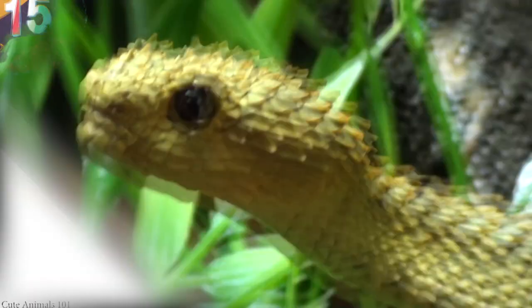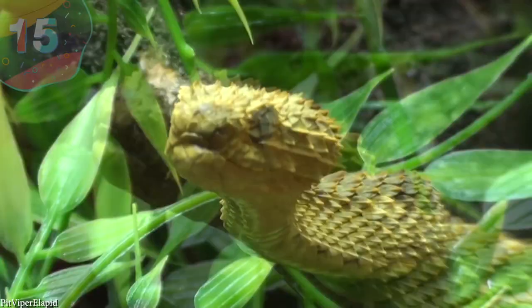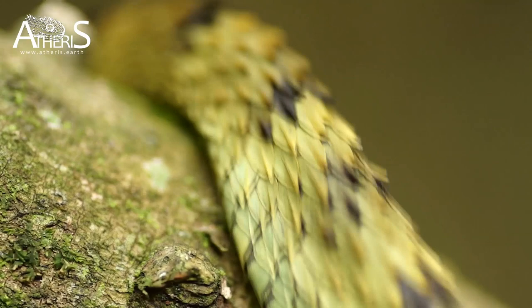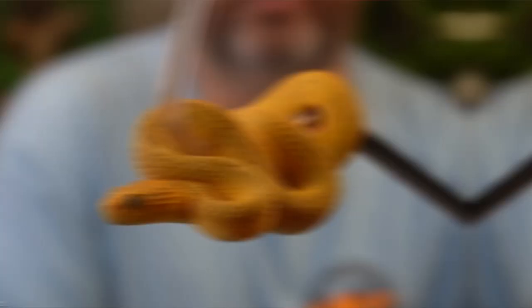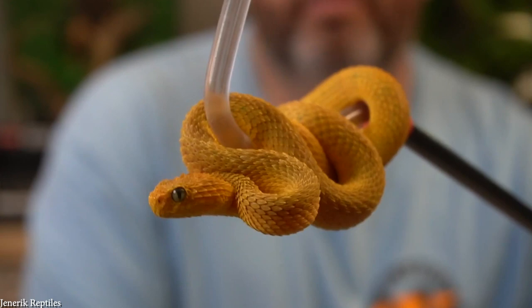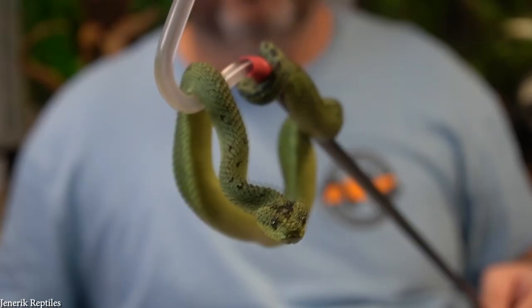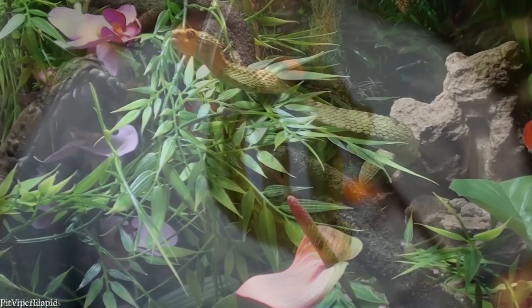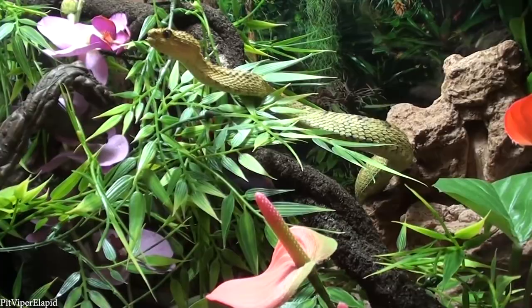Number 15: Bush Viper. Bush vipers are probably the cutest types of snake on Earth, mainly due to their unusual scale configuration around their heads. There are actually 17 different known species, all of which are native to sub-Saharan Africa, and they live almost exclusively in rainforests. They're quite small snakes, growing to between 16 and 31 inches long in adulthood, and have relatively large eyes used to search their surroundings for prey. They have triangular heads, which are distinct from the rest of their bodies, and are covered in smooth scales.